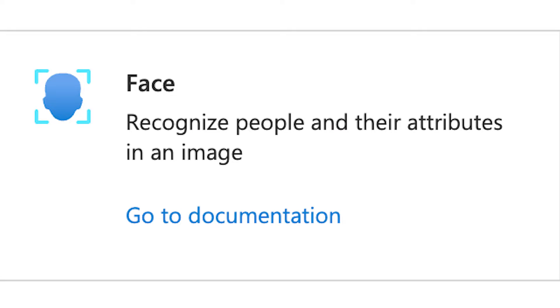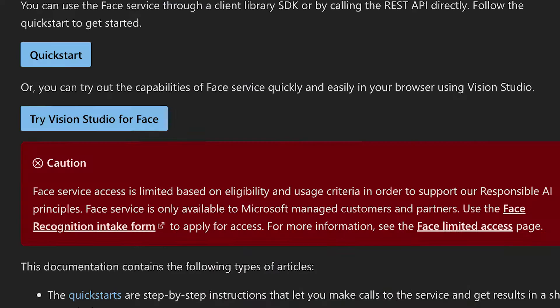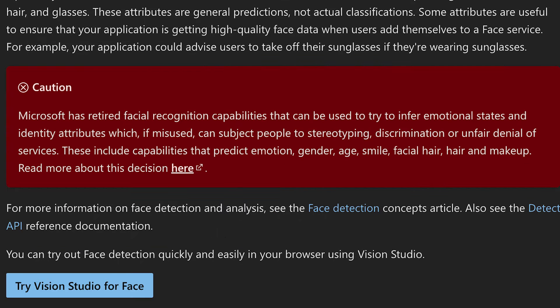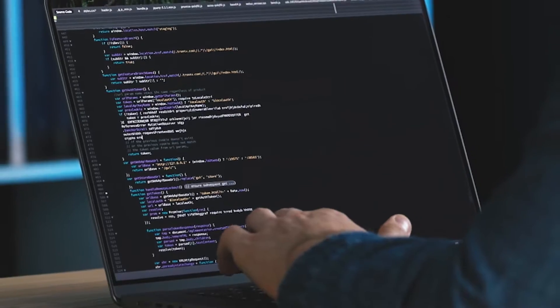The Face service has some crossover with Computer Vision but is more specific — you can identify human faces and their attributes in both images and videos. Attributes include emotions, facial landmarks for verification, head pose, facial hair, glasses, and whether a person wears a mask. Keep in mind that all of these attributes are predictions, so you'll need some extra logic to use them in your applications.